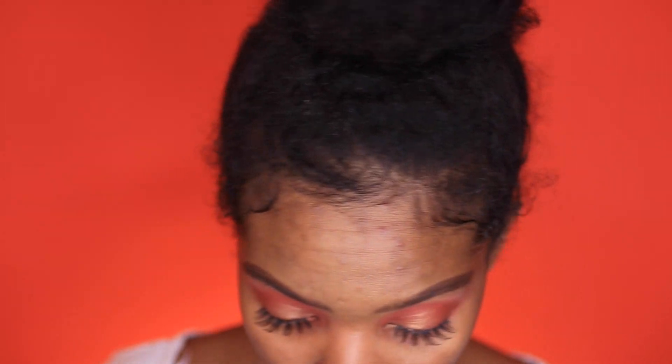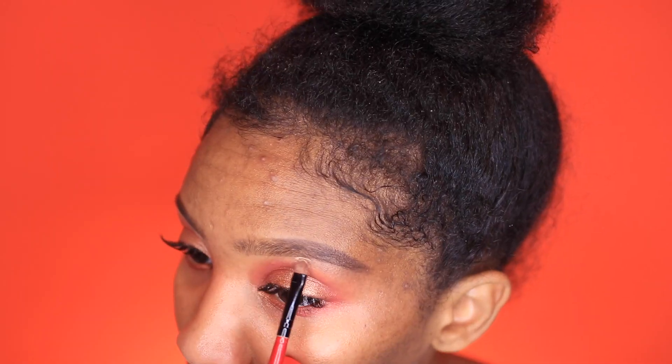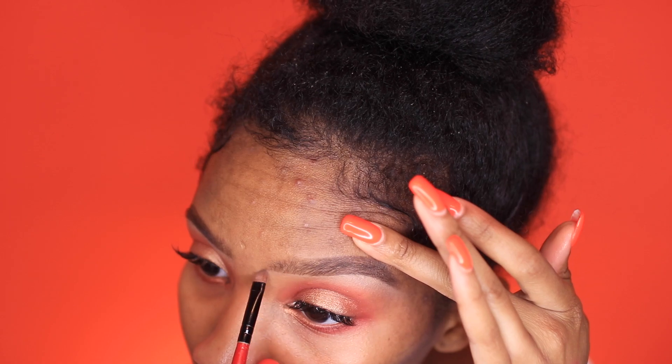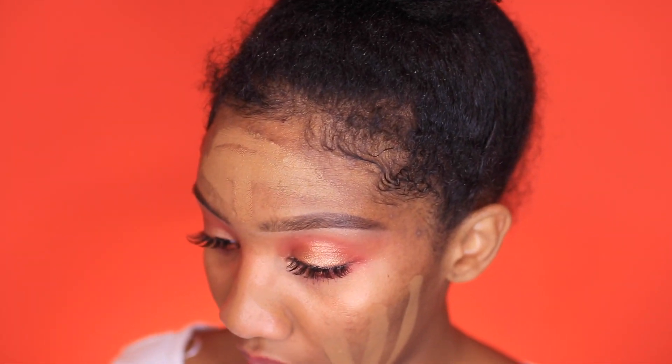I'm going in with concealer just to clean it up a bit. I'm using the Shape Tape Concealer from Tarte in the color Tan Sand. Then I'm going to be mixing two foundations: the Iman Stick Foundation in the shade Clay 2, and the Maybelline Matte Poreless Fit Me Foundation in the shade Classic Tan. This is going to give me the coverage I want.